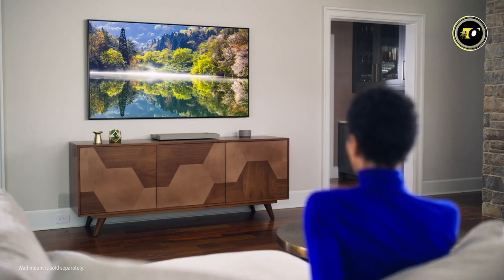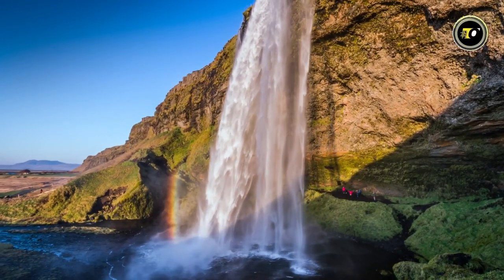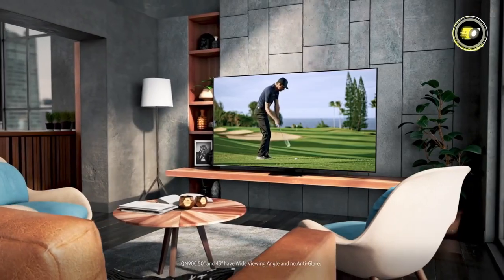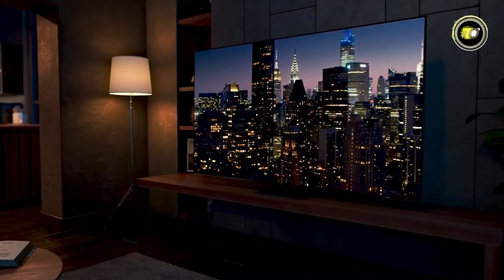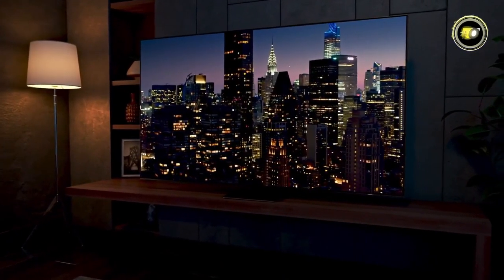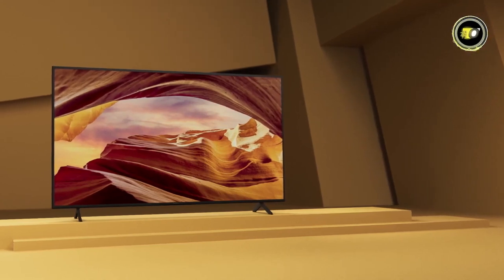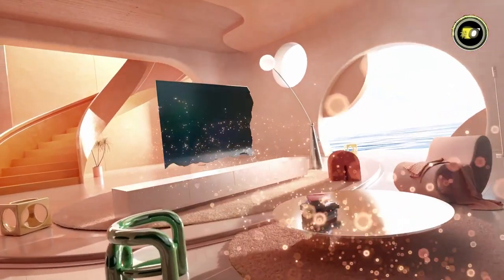In 2024, the demand for compact yet high-resolution televisions has never been higher. With space becoming a premium and viewers refusing to compromise on clarity, the 43-inch 4K TV has emerged as a popular choice, striking a balance between size and quality. These TVs offer stunning visuals without overwhelming smaller rooms.